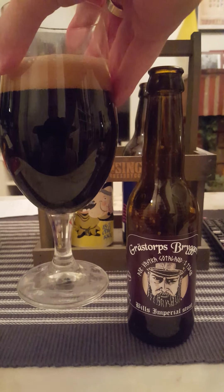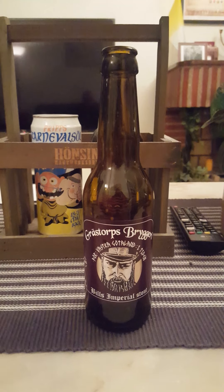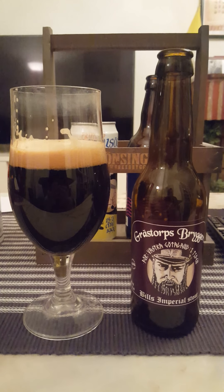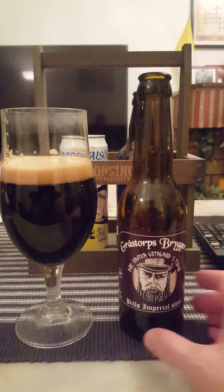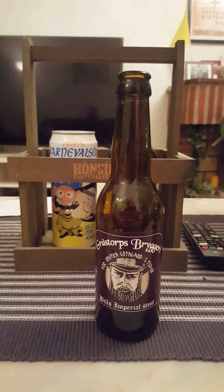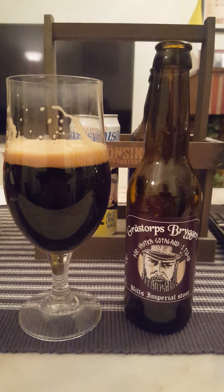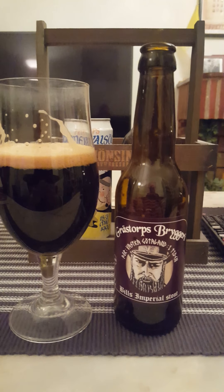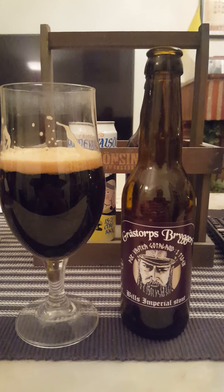So with that said, guys, we will just have to dive in and see what it's all about. Cheers, all. Roasty-toasty right away — definitely roasted-toasty malts. Quite carbonated. Dark roasted malts, that's basically what I get. Maybe a faint bacon-y hint — bacon-y smoky hint, but not much. It's there, but it's not much.